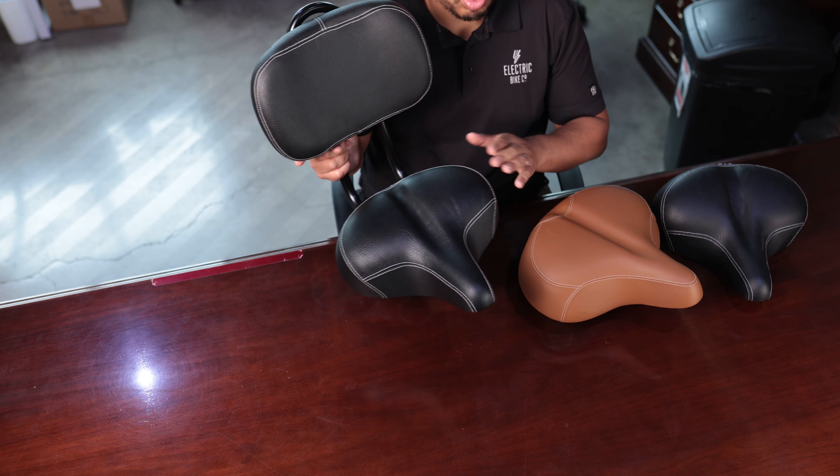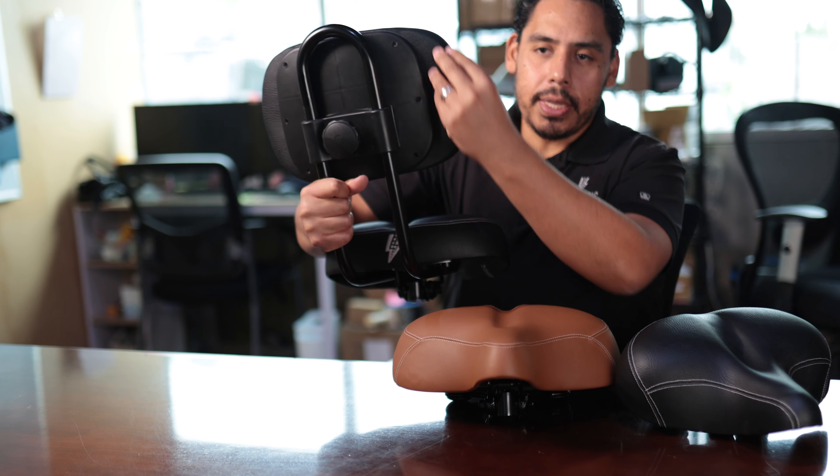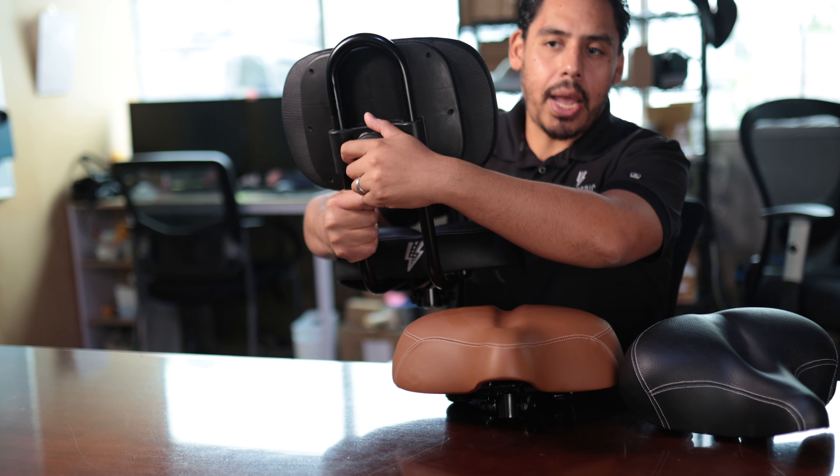If you're someone that needs some back support, then how about the chopper seat, which is this one right here. The chopper seat comes with the regular seat but it also has this backrest right here, also using high-density foam. The great thing about the chopper seat is that you can actually adjust this part to go up and down using this dial right here in the back. These are three great options that you can choose when you're customizing your bike.